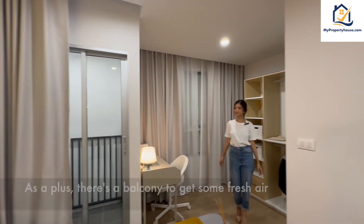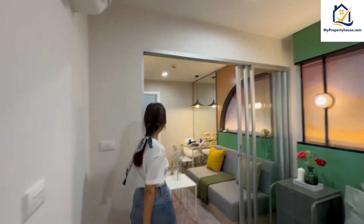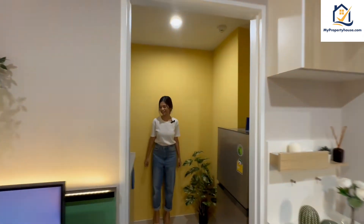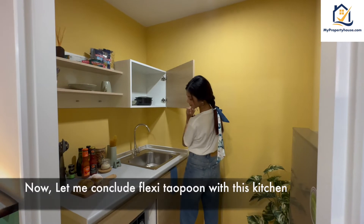As a plus, there is a balcony to get some fresh air. At the entrance of the room, they will provide you a kitchen with a nice space. Now let me conclude the tour of Plazy Taopoon with this kitchen.